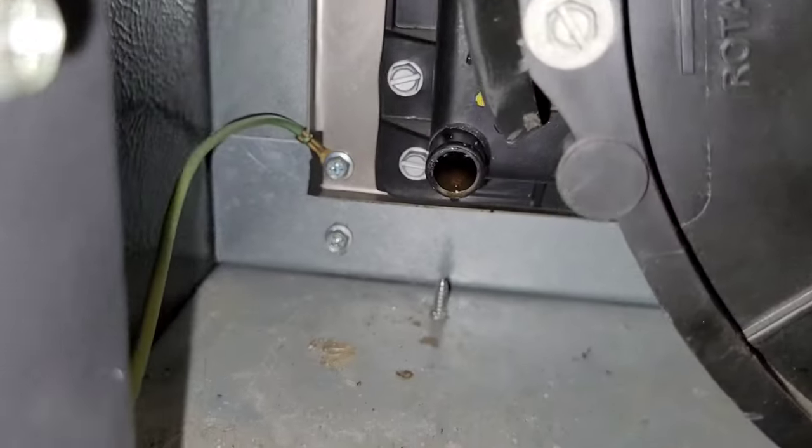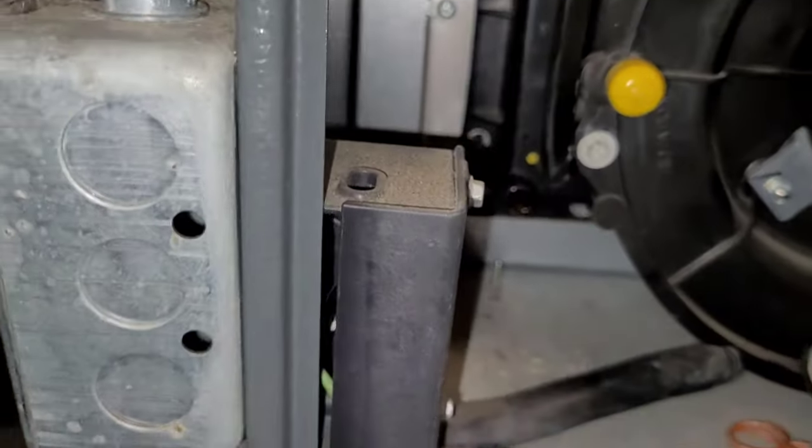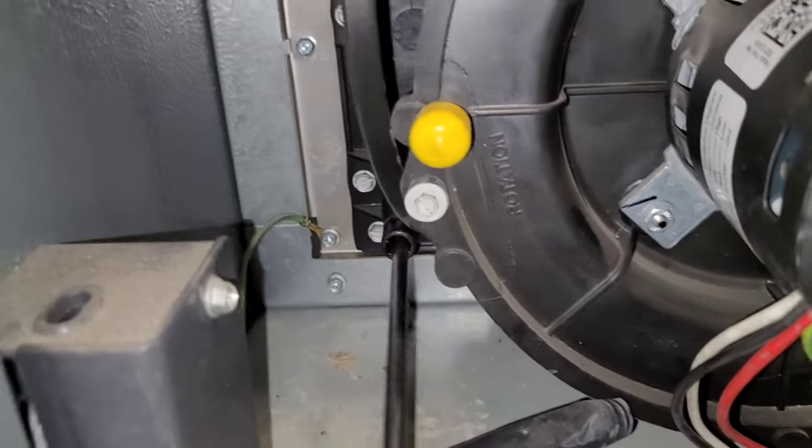We'll check this side of the drain too — this is the collector box drain and everything looks good there. I don't see any blockage, maybe a little piece of debris but nothing serious.